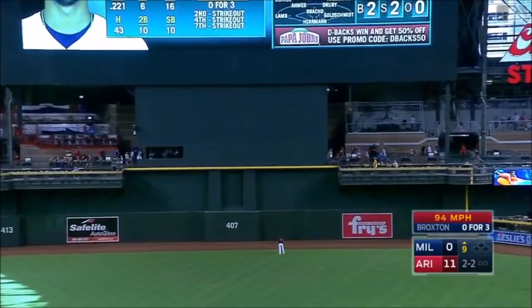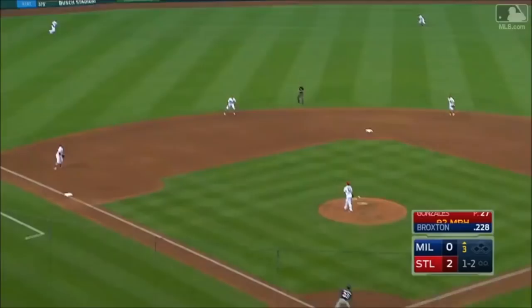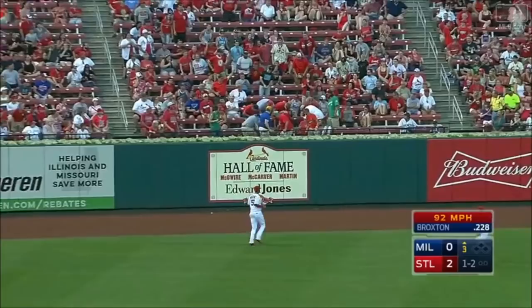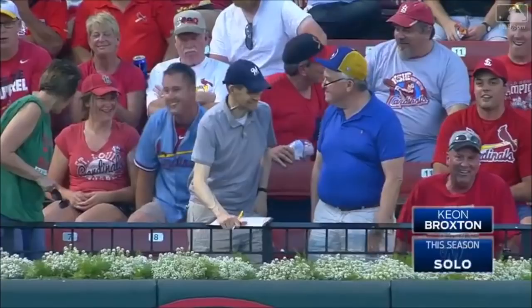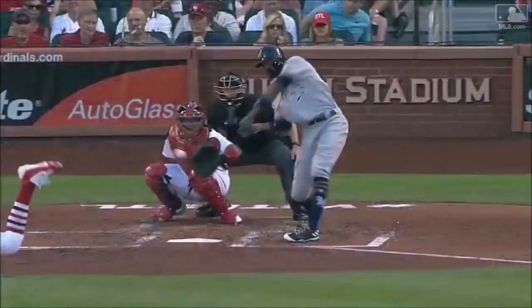There's a fly ball off the bat of Broxton — deep center field. Maybe that'll bust the slump, as Broxton sends one out of here to get the Brewers on the board. That ball's hammered — Broxton sends one deep into left center field, and that's gonna be up and out of here. Keyon Broxton with his second home run.